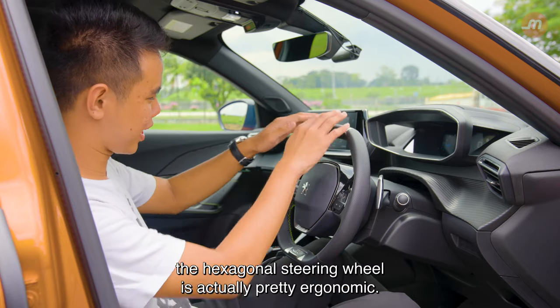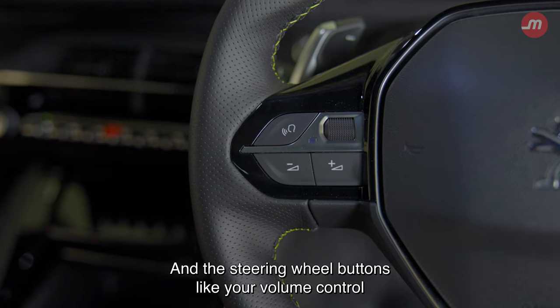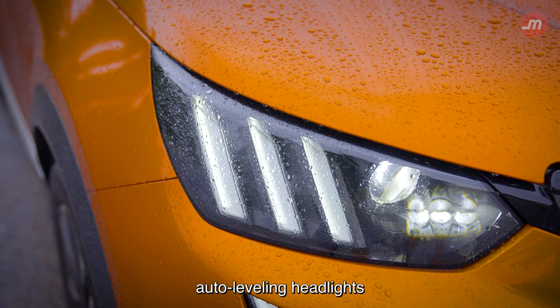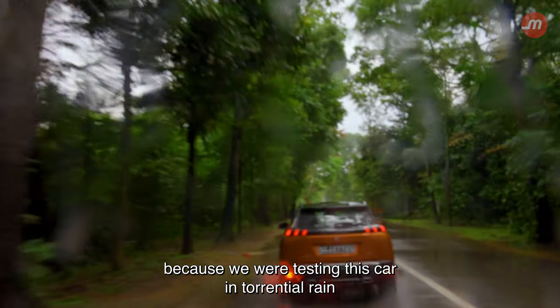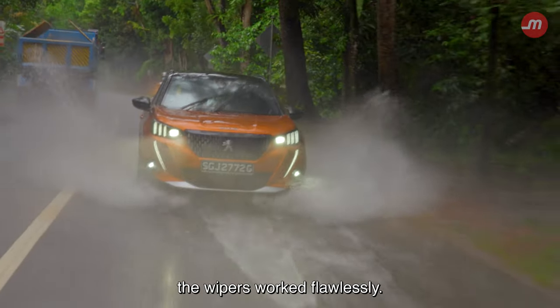As odd as it looks, the hexagonal steering wheel is actually pretty ergonomic and the steering wheel buttons like your volume control are quite simple to use. You also get creature comforts like cruise control, auto-leveling headlights, and auto-wipers. I can personally vouch that the auto-wipers are very solid because we were testing this car in torrential rain, and regardless of the situation, the wipers worked flawlessly.